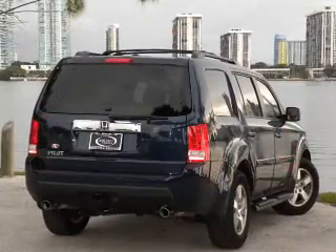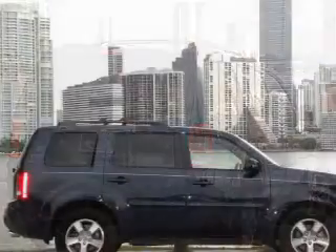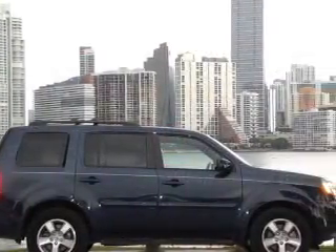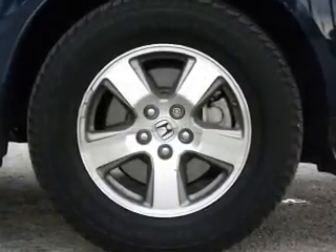Air conditioning, power door locks, power windows, power steering, cruise control, power mirrors, and AM FM stereo with a CD player. Let us put you in the driver's seat today — call or click to contact us.